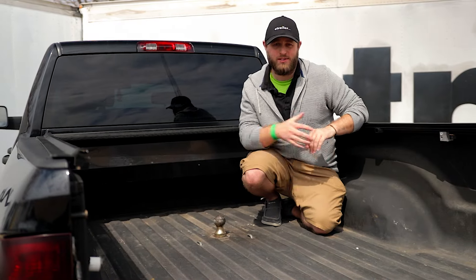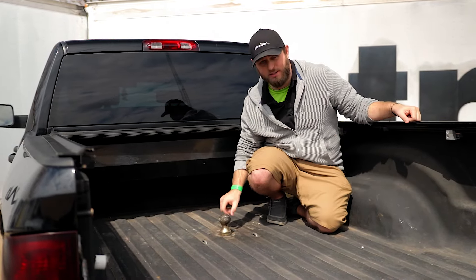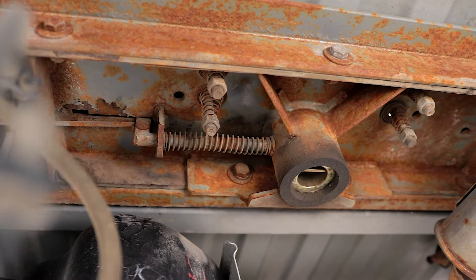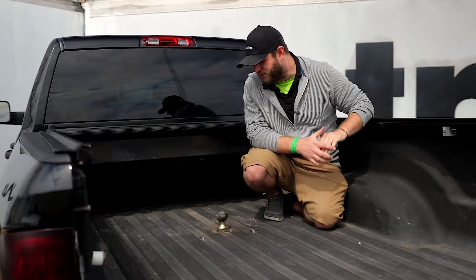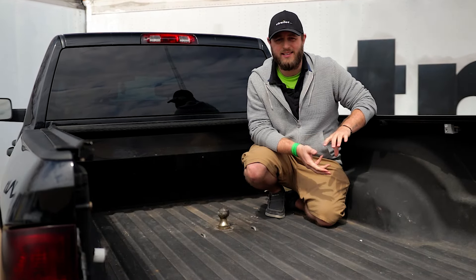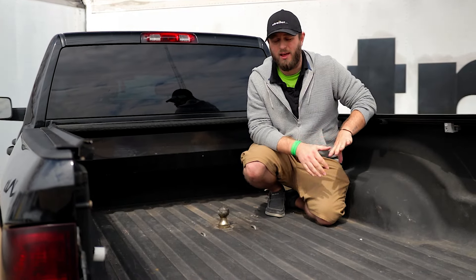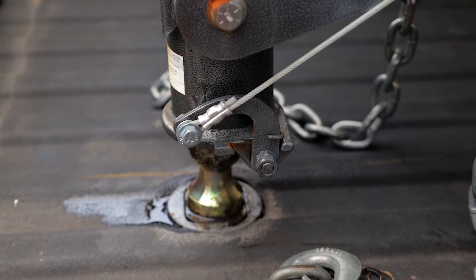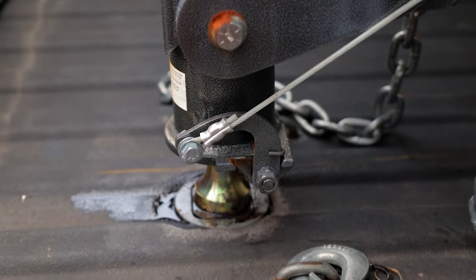Here we have a gooseneck hitch. It's comprised of two parts: the first is the ball itself, and the second is the mounting plate, which in this specific example is actually underneath the truck bed. This one is going to be a lot more lightweight and take up a lot less room in your truck bed. However, it is going to be a little bit trickier to get coupled with the actual trailer because it has a much smaller target to hit.